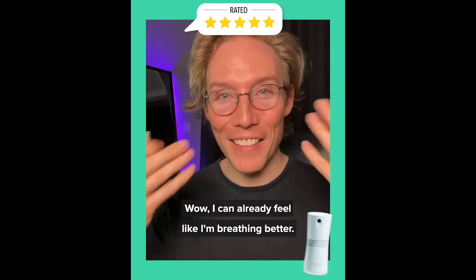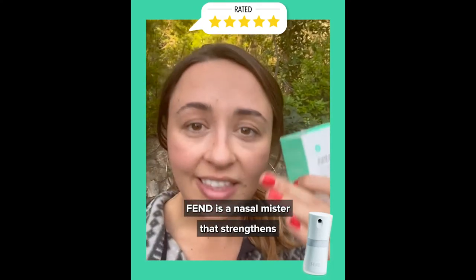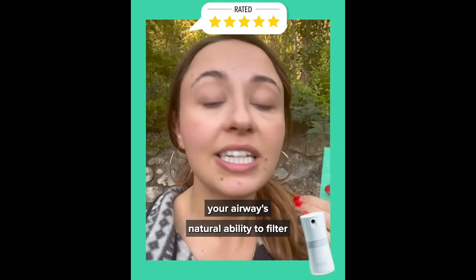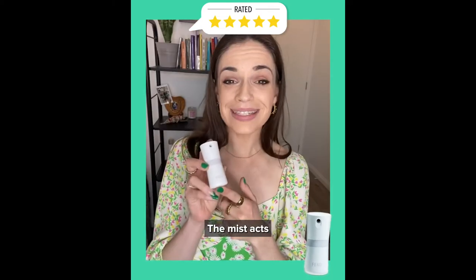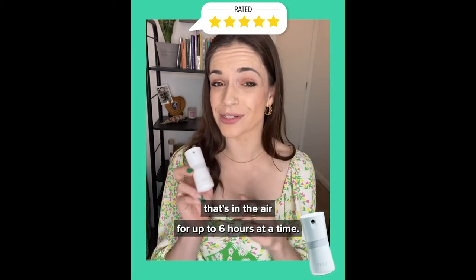Wow, I can already feel like I'm breathing better. Fend is a nasal mister that strengthens your airway's natural ability to filter the air that you breathe. The mist acts as a protective barrier for any bad stuff that's in the air for up to six hours at a time.